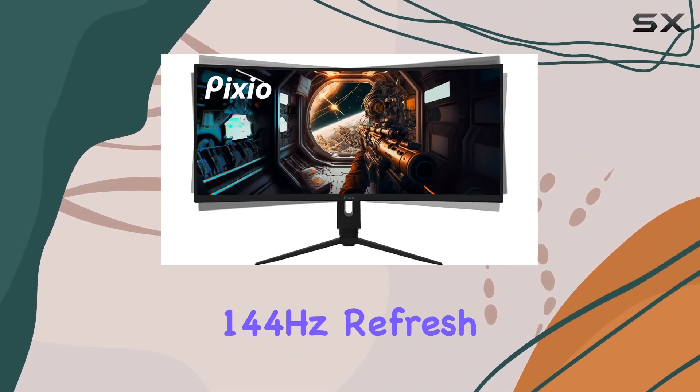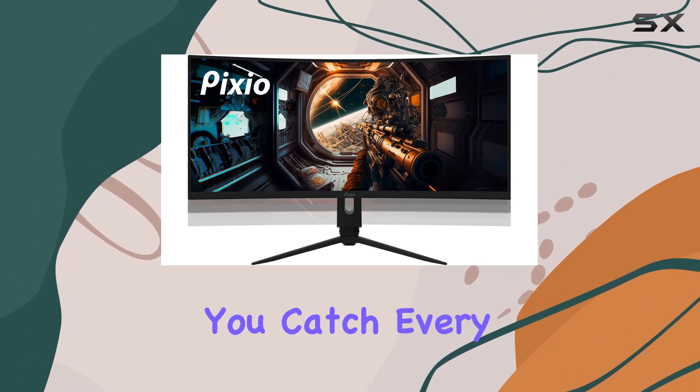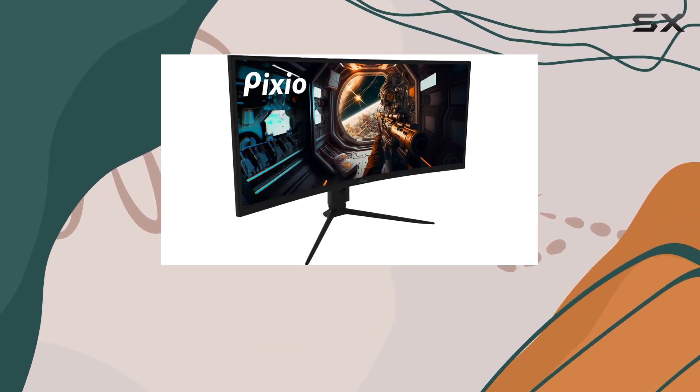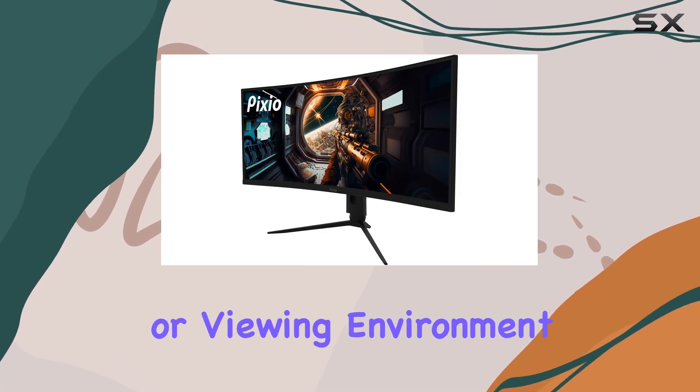With a 144Hz refresh rate, this monitor ensures smoother visuals, letting you catch every detail with clarity. One of the standout features is the HDR support, delivering high dynamic range for extremes in brightness and black levels, creating a more realistic gaming or viewing environment.